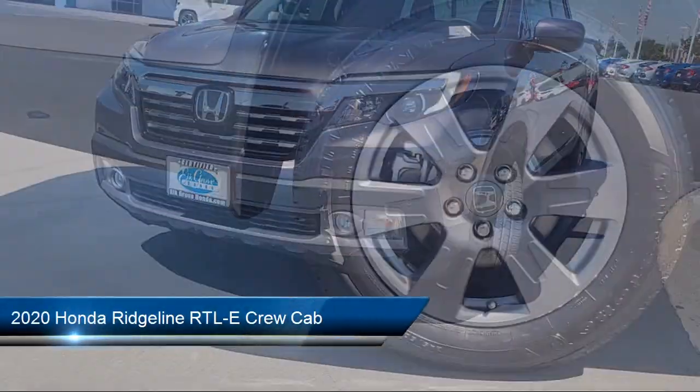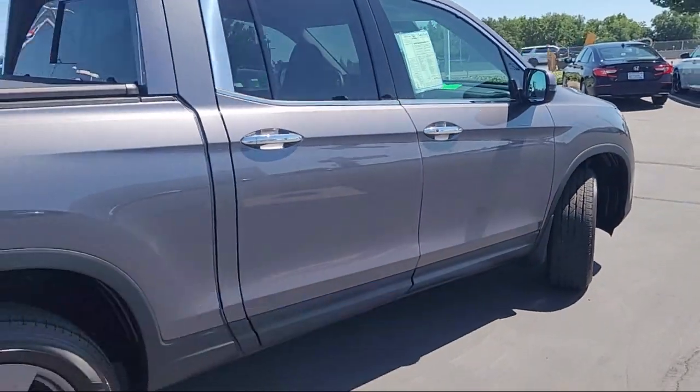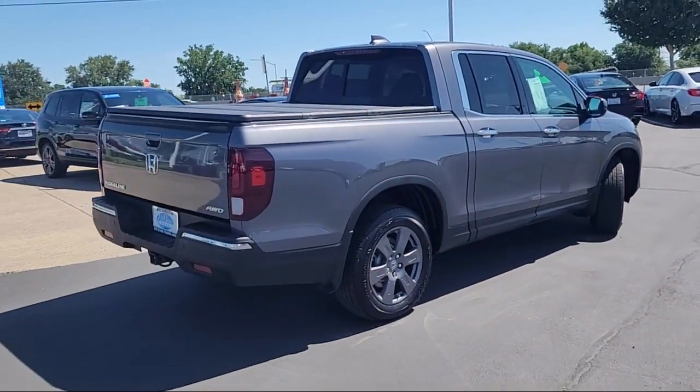It comes equipped with heated front seats, Apple CarPlay and Android Auto, Auto High Beam Headlamp Control, and Homelink.